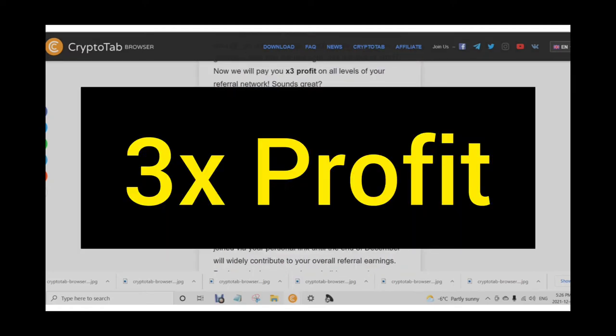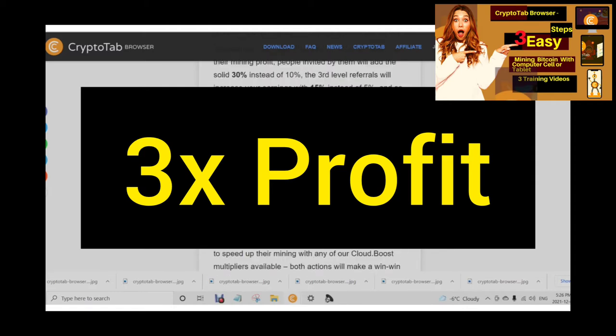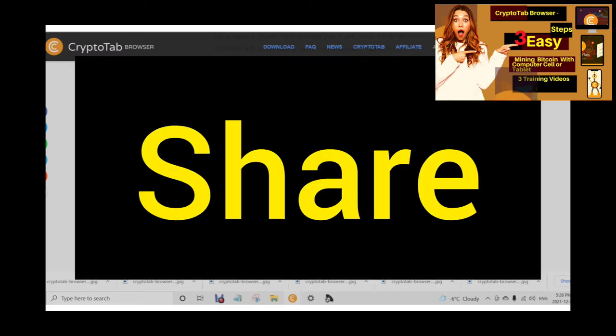Let's have a closer look at what you'll get. Your first level referrals will bring you a hefty commission of 45% from their mining profit. People invited by them will add a solid 30% instead of 10%. The third level referrals will increase your earnings with 15% instead of 5%, and so on up to the 10th referral level. Wondering how it's done? Just share your personal links through social media accounts, messengers, or the mail.